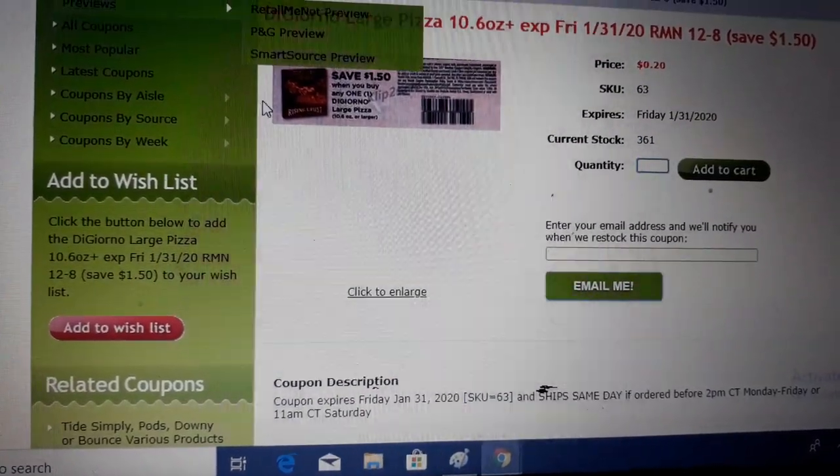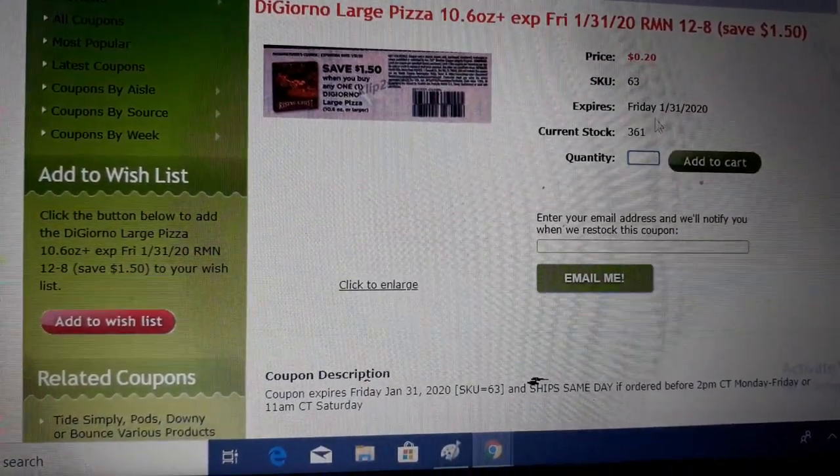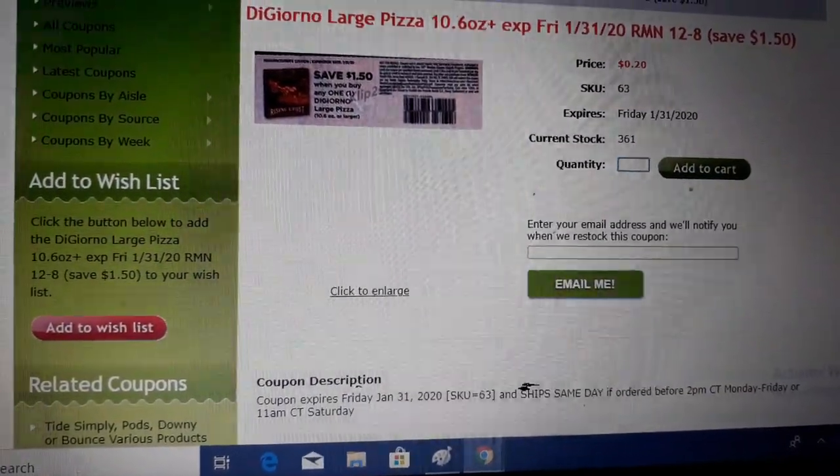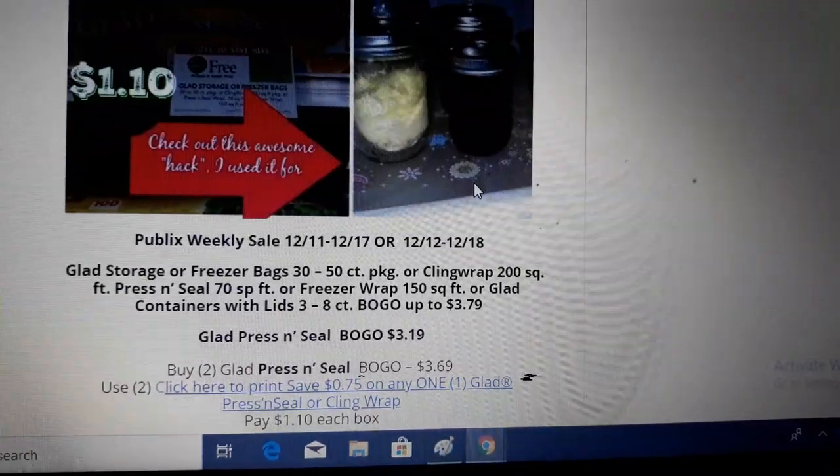If you only want two DiGiorno pizzas, you can do just two. I've got 10 in my cart for New England Coffee because I'm definitely stocking up on that.